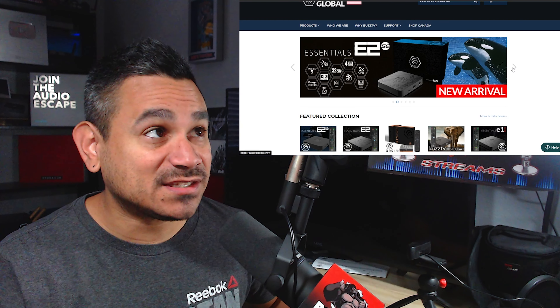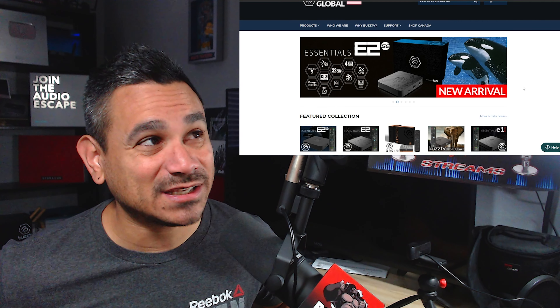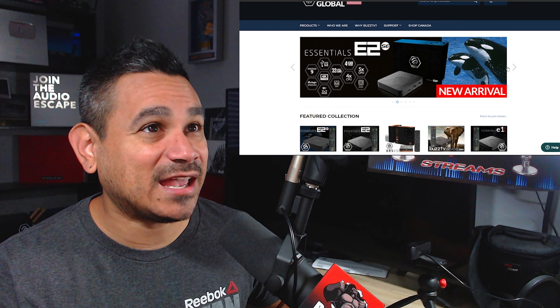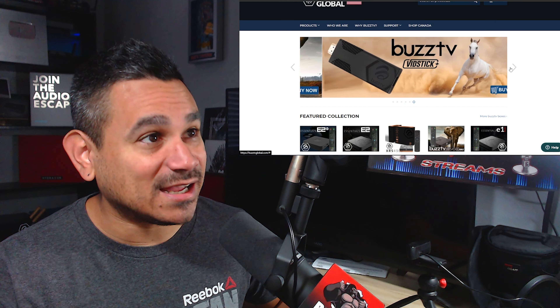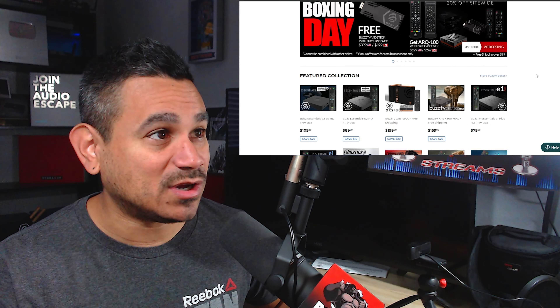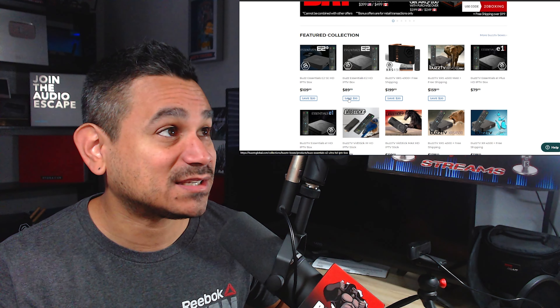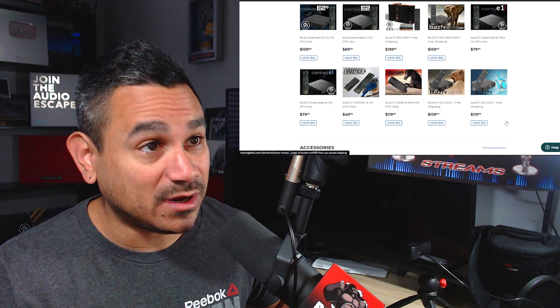These guys are very good at support. Every single device is not perfect — there's always going to be issues — but their tech support is on point. I get a lot of people saying 'hey Rohas, I need your help' and I ask what they got and they say a BuzzTV stick isn't working. Did you email their support team? No? Well, there's your answer — go email them.